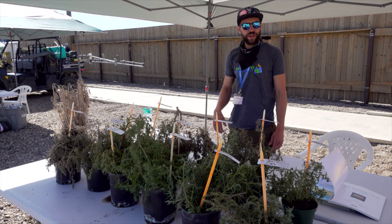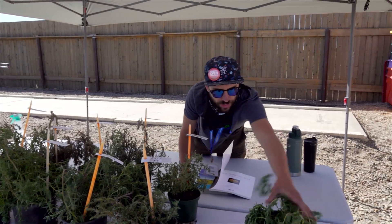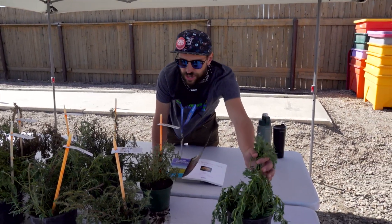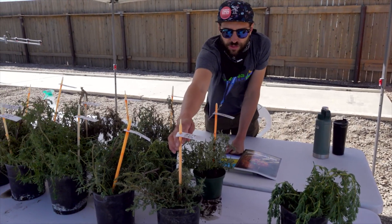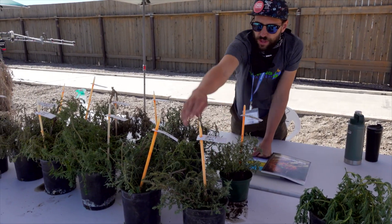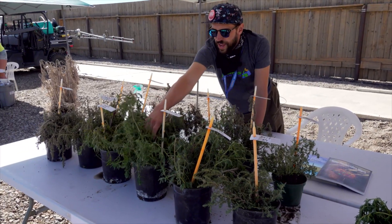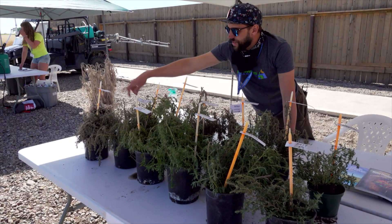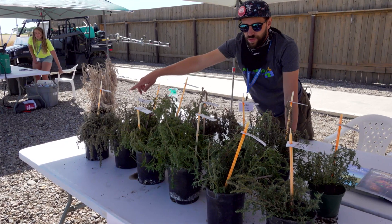These were our healthy plants until about an hour ago when we dug them up — nice and green, lush, and healthy. This one was sprayed with glyphosate on the 14th, so two days ago. This one was sprayed four days ago. This one was sprayed eight days ago, and just about eleven days ago that one was sprayed.